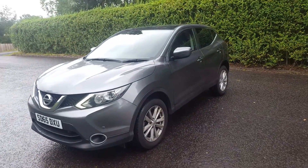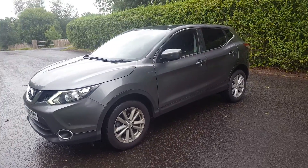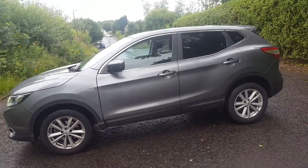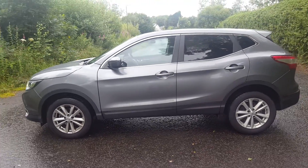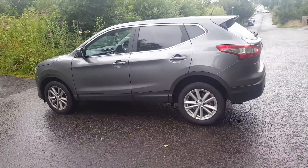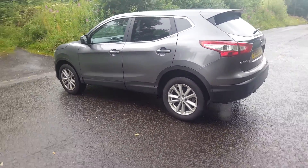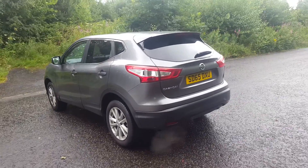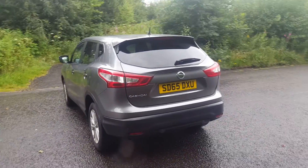This particular model comes with the small but very punchy 1.2 petrol engine. It has these lovely 17 inch alloy wheels and rear privacy glass. This car was registered in September 2015 and will carry the remainder of the manufacturer's three-year warranty.